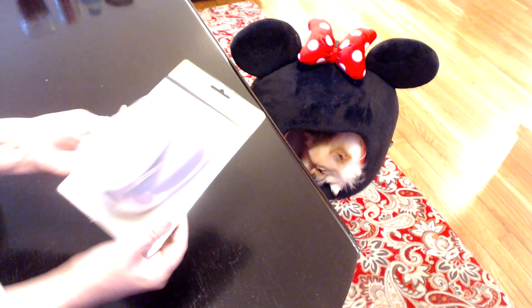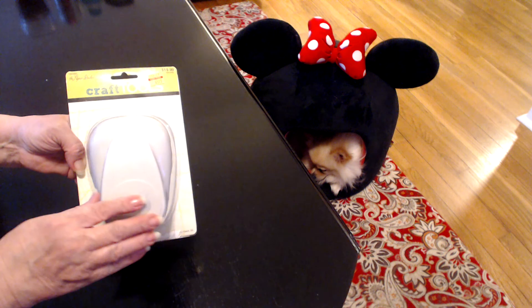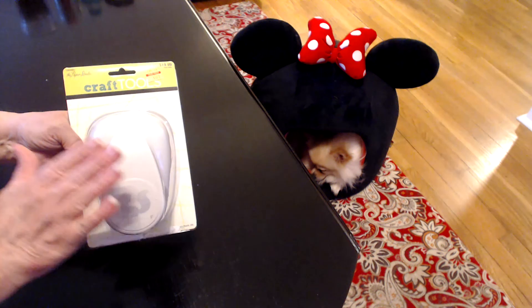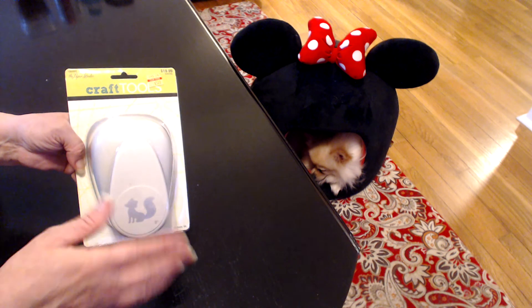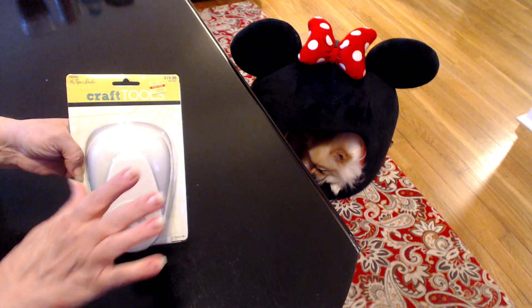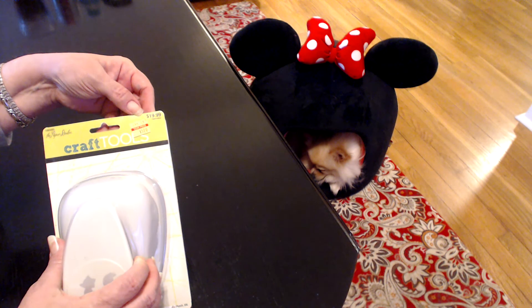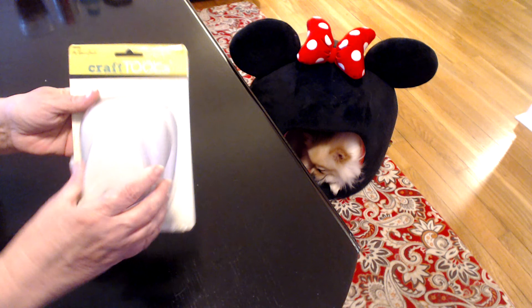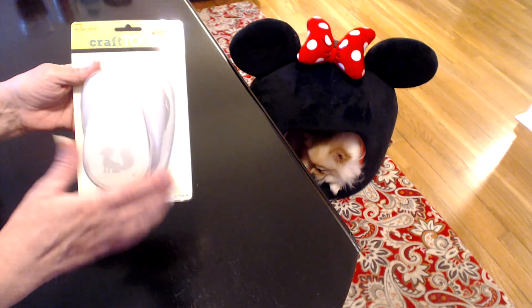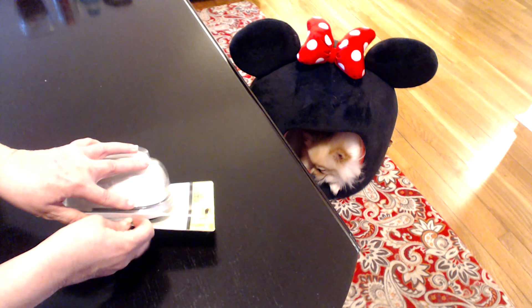And the last thing I got at Hobby Lobby, guys, I'm just thrilled about. It is a fox punch — and everybody knows I love me some foxes. I just think they're the cutest. I've got a couple of fox stamps and a couple of fox dies, but I just jumped all over this. This is one of their Paper Studio punches, which are pretty good punches. This one is normally $19.99 because it's hefty and huge and heavy too.